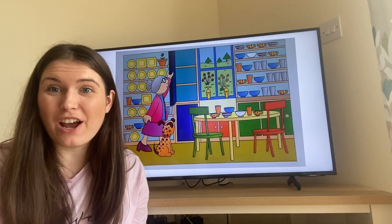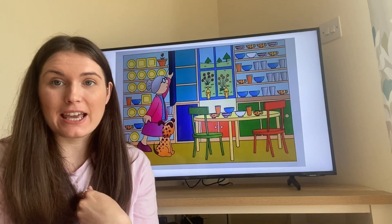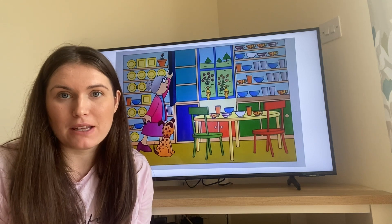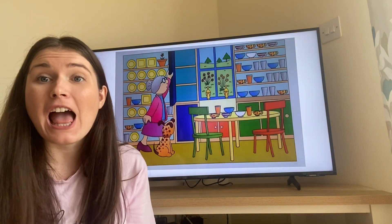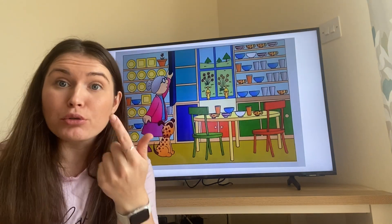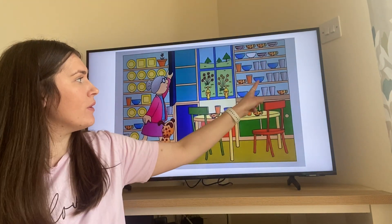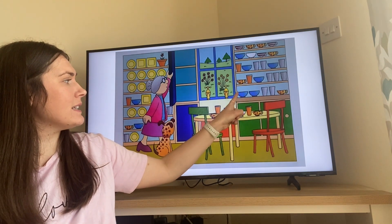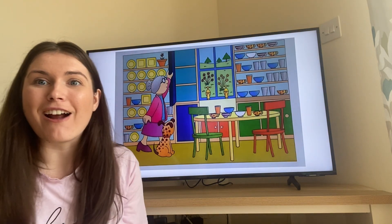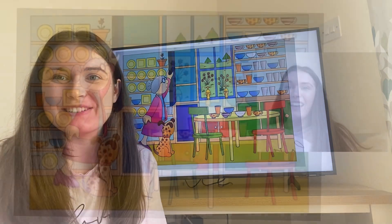Have you worked out the answer? Let's count and see if your answer matches mine. Our job was to count how many blue bowls there are in my picture. Let's start over here and count these ones first, then move across. Count with me: one, two, three, four, five, six, seven, eight, nine. There are nine blue bowls in my picture. Did you get that answer too? Brilliant, fantastic counting!